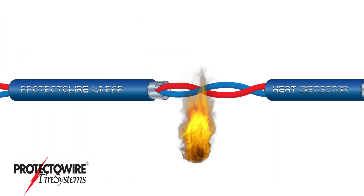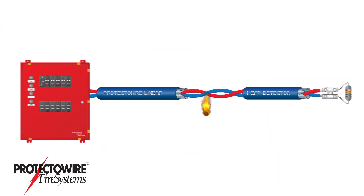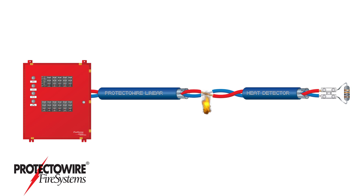When the ambient temperature meets or exceeds the detector's fixed temperature, the heat-sensitive polymer weakens, allowing the twisted spring steel conductors to make contact, initiating an electrical short, resulting in an alarm signal.